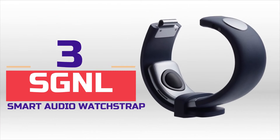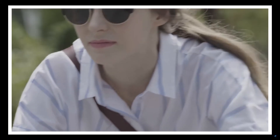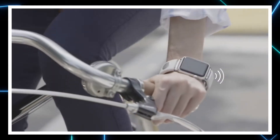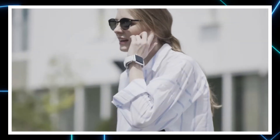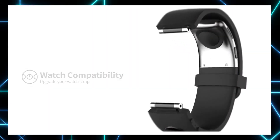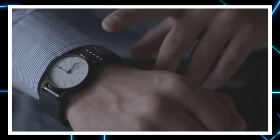SGNL Smart Audio Watch Strap. Have you ever wanted to talk to your friends like a secret agent? Well, your wish has come true thanks to the SGNL Smart Audio Watch Strap. The device uses a body conduction technology to send sound waves up your arms so you can hear through your fingertips. Simply replace your existing watch strap with SGNL and talk for hours without the need to hold your phone or headset.